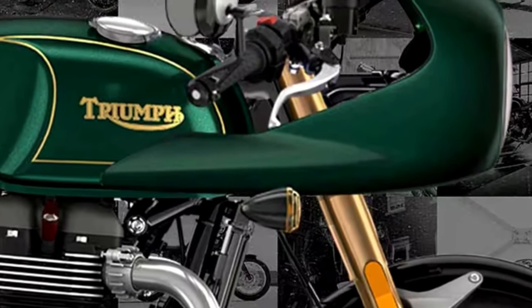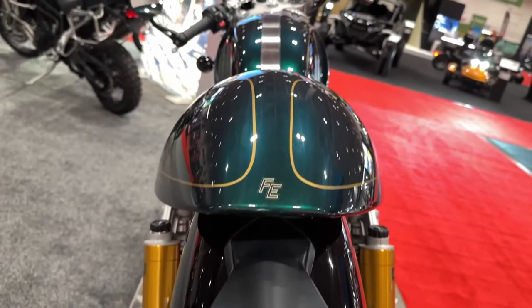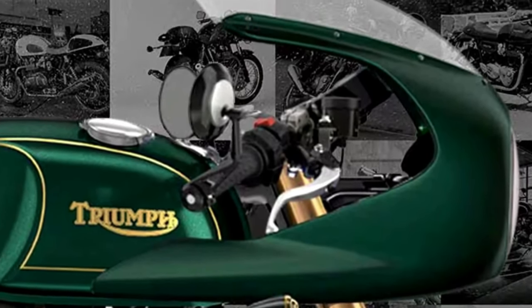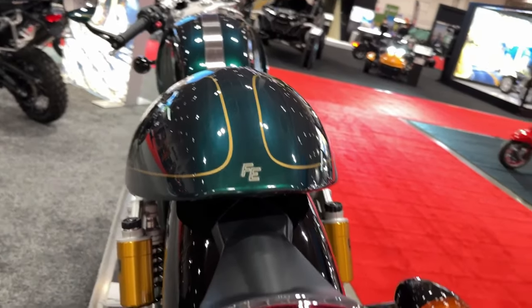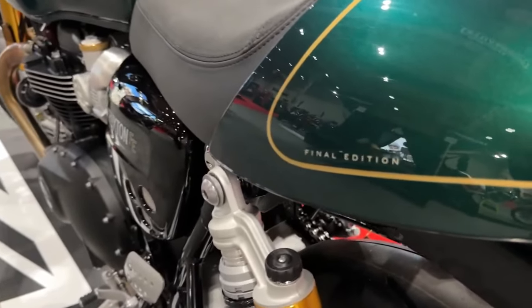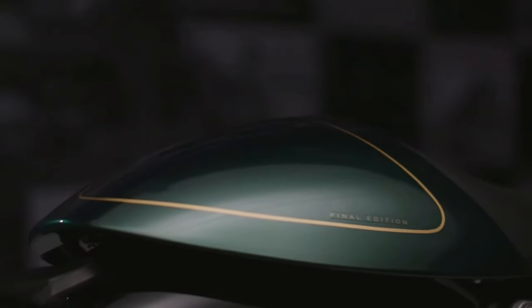An exclusive Final Edition of the ultimate Café Racer, available as part of the final production run — this is a rare opportunity to own a piece of motorcycling history. Built to the same category-defining specification as the Thruxton RS, highlights include a high-power 1200cc Bonneville engine, the most powerful version of the classic British Parallel Twin.